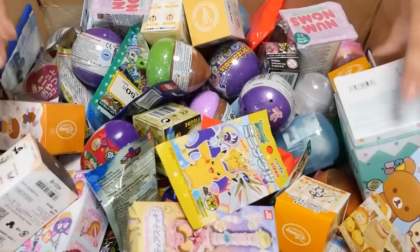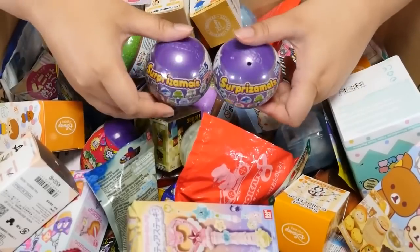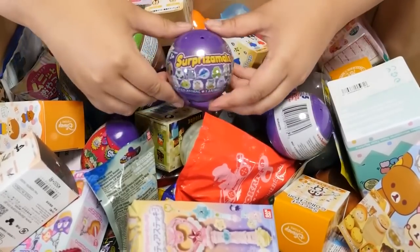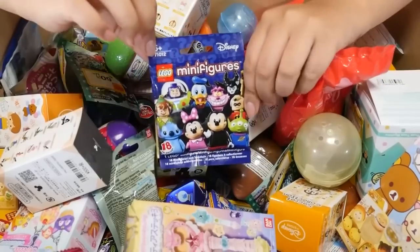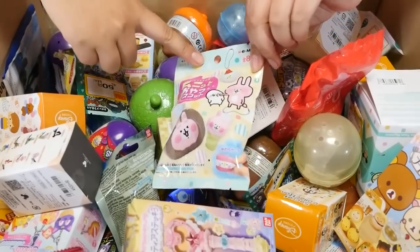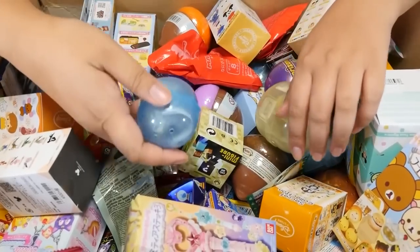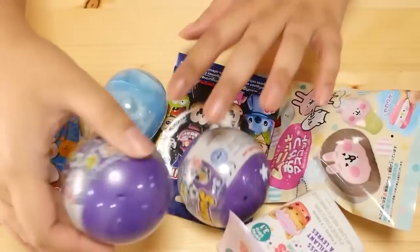Hey guys, it's been a while since I filmed one of these. I received a bunch of Surprisimals from the Beverly Hills Teddy Bear Company and I've never opened these before. I believe they're a US-based company so probably can't find them in Japan, but they sent me a bunch of their little capsule blind boxes. I'll open two today. We also have a Lego minifigure, a Kanahe Squishy - I know you guys like squishies - and a gacha from the Toy Capsule Lab Box. Plus a Gudetama Matsuri one. Let's start with one of the Surprisimals.